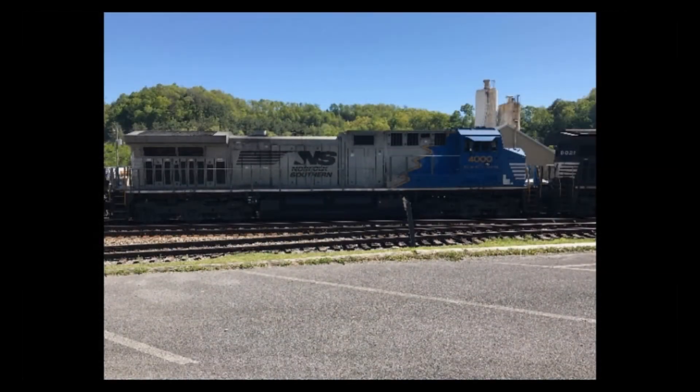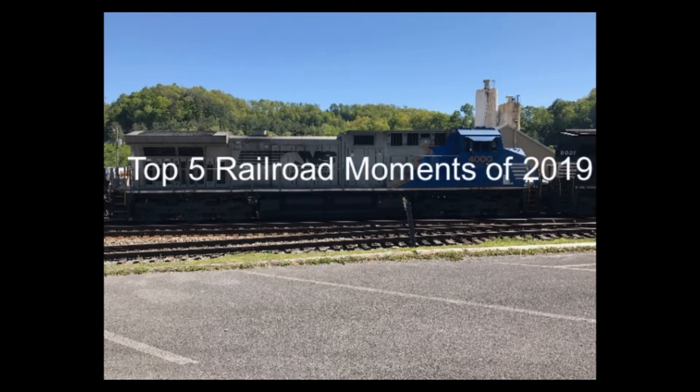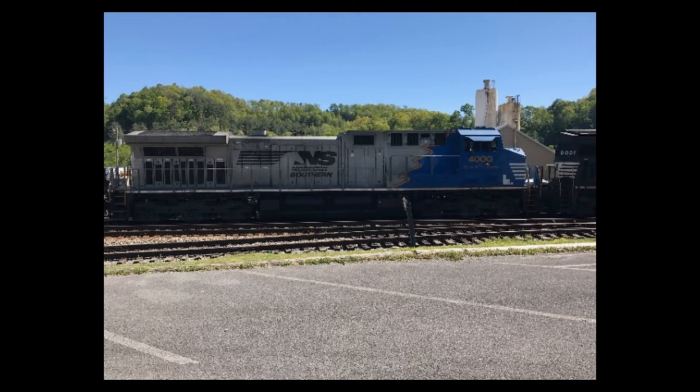What's up guys, Eddie Trains here, and you know that this year was one of the best years of railroad history. So I'm going to be counting down the top five moments of railroad history that happened this year.